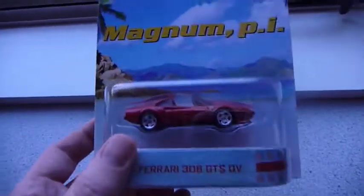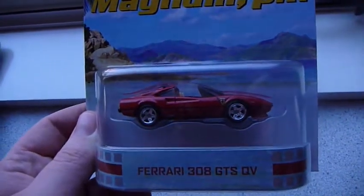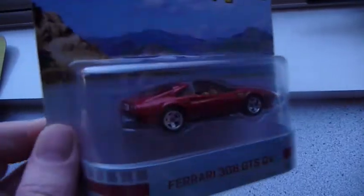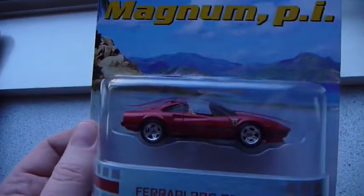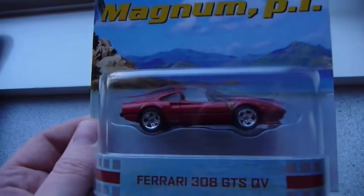Next up we have my favourite from the case — the Ferrari 308 GTS Quattro Valet, or however you say that. And this is perfect. Reminds me of the first and second series Retro Entertainment, getting back to that extra premium quality feel. Definitely looking forward to opening my extra of that.